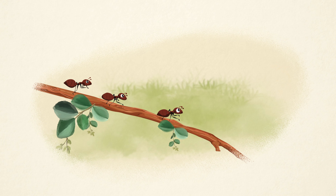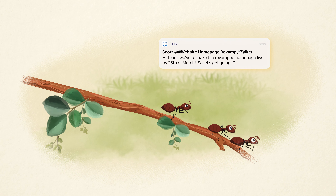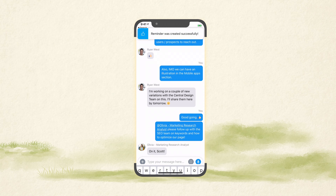Moreover, Cliq notifies your project team members instantly with updates, so they'll never miss out on anything. You can even set reminders in chat for follow-ups and deadlines.